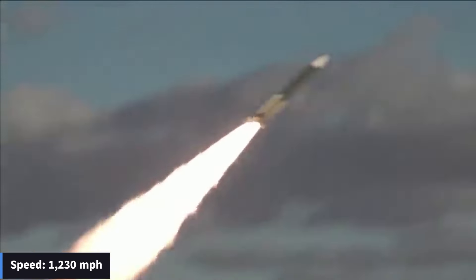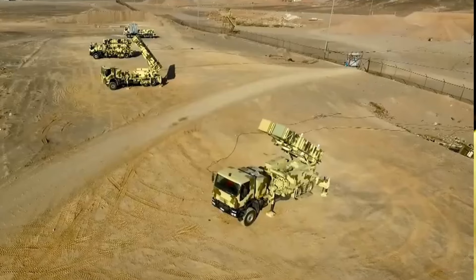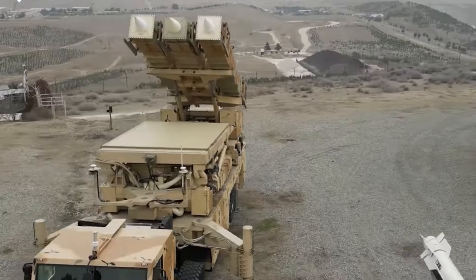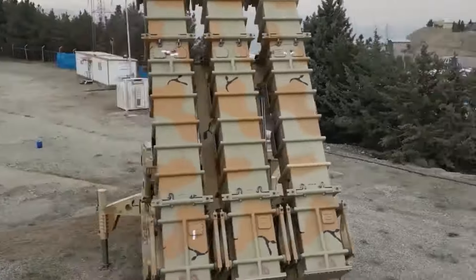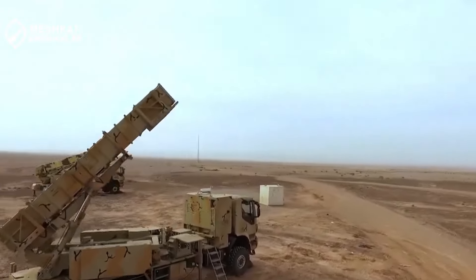It has a top speed of 1,230 miles per hour and a range of over six miles. It provides high protection against low-flying missiles, drones, and helicopters. This missile defense system showcases Iran's self-sufficiency and superiority in air defense capabilities.